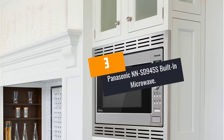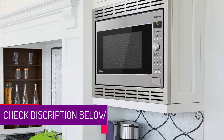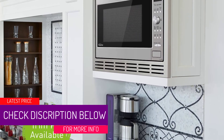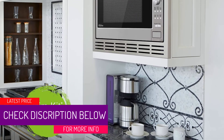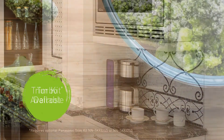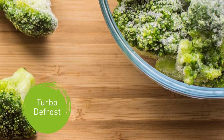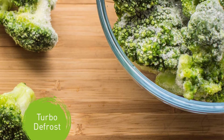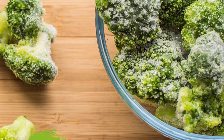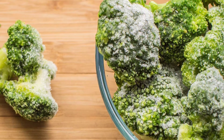At Number 3: Panasonic NNSD945S Built-In Microwave. This stainless steel microwave is made to cook delicious food. It features 1250W cooking power that will make it cook your food quickly. It also has 18 preset auto settings that enable you to cook a variety of food items. The microwave has 9 menu buttons that are simple to use. The turbo defrost technology and an adjustable timer make this microwave much convenient.